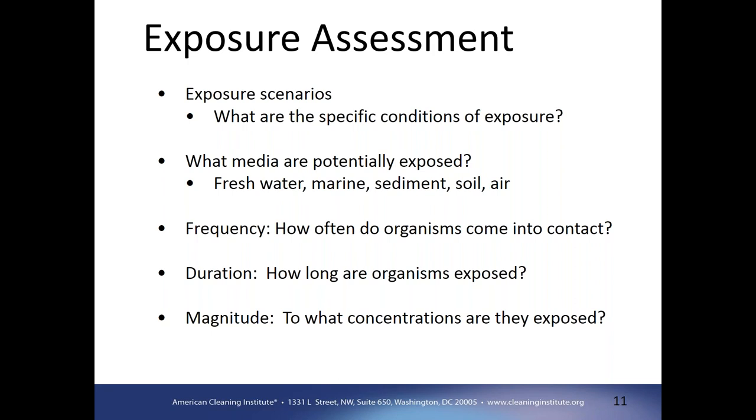Focusing on exposure assessment, we need to think about exposure scenarios — what specific conditions of exposure we want to utilize and what they represent. From an environmental perspective, we need to understand what media are potentially exposed: freshwater, marine water, sediment, or soil. How often do organisms come into contact with the chemical of concern, and how long are they exposed? Frequency might be due to pulses or flows in the water body, or movement from organisms through migration or diurnal patterns. Ultimately, we want to know what the magnitude of those concentrations are.